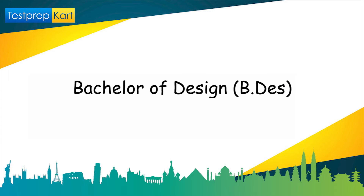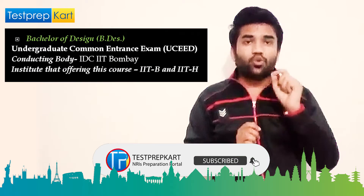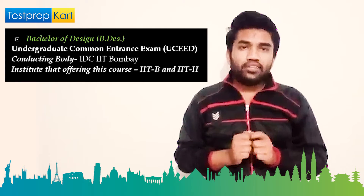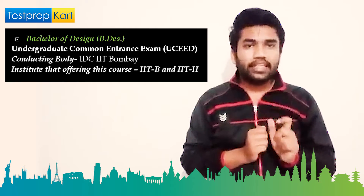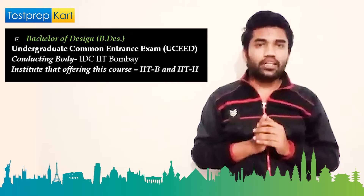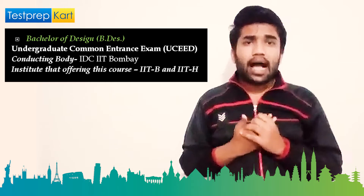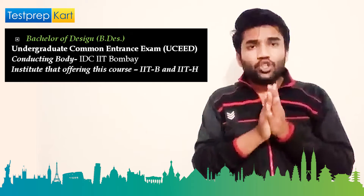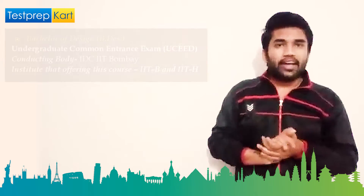First, let's discuss B.Design, that is Bachelor's in Designing. It is a specialized course offered by IIT Bombay and IIT Hyderabad. If you want to take admission in this course, you have to clear the UCEED, that is the Undergraduate Common Entrance Exam for Design. The main conducting body of this exam is IDC, IIT Mumbai. You have to clear UCEED apart from JEE Mains or JEE Advanced.